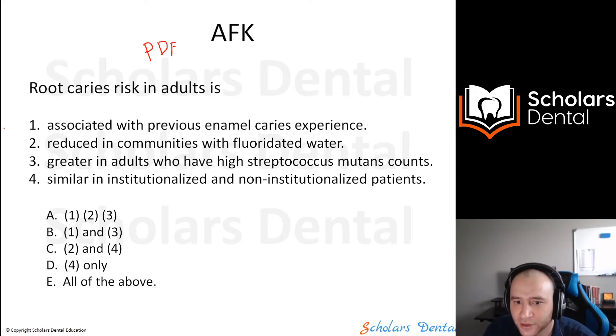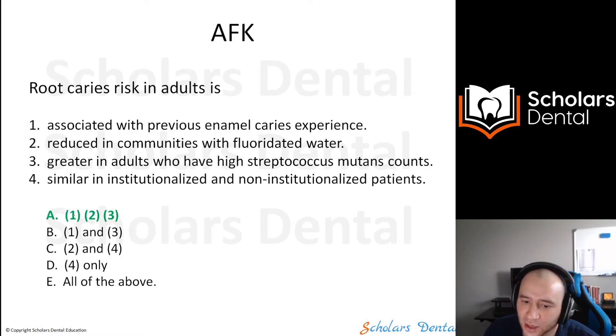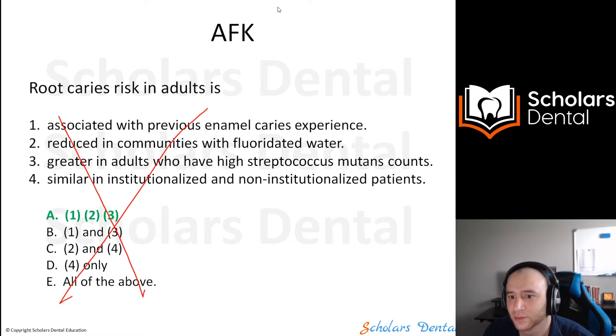There are also other style questions in the PDF called 'multiple of multiple.' You have four options and you have to identify which ones are correct, combined in choices like 1-2, 1-3, 2-4, or 4 alone. However, this style does not appear in the exam anymore, so you don't have to worry about it.